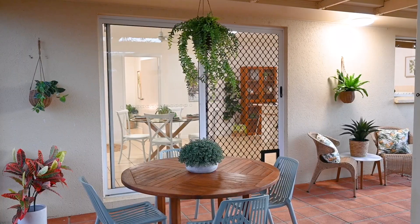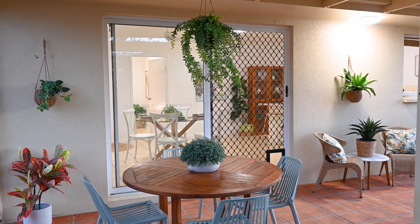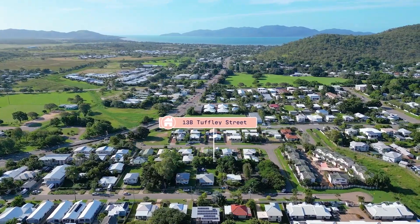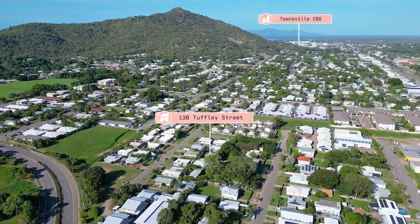Are you wanting to live close to the city without the hefty price point? Are you wanting a refreshed home that's move-in ready? Are you wanting to be literally minutes to the beach, shopping centres and the CBD? I'm Vicki Narnico from Excellence Property and have I got a home for you right here at 13B Tuffley Street, West End. Let's go check it out.